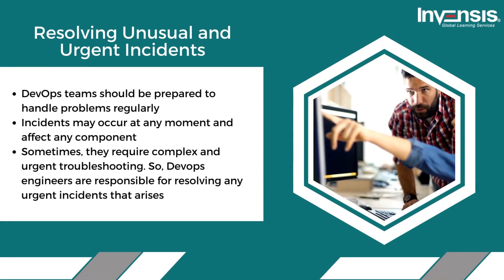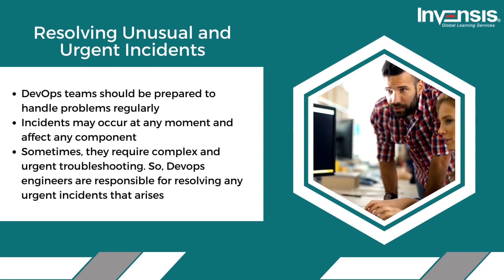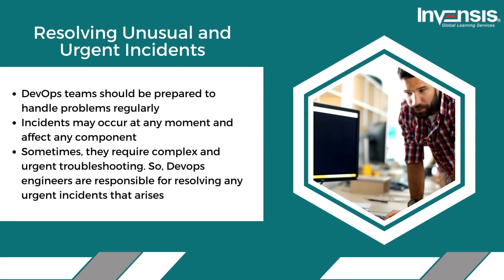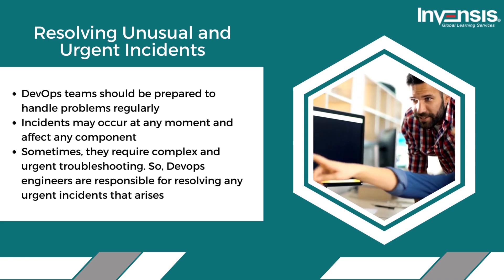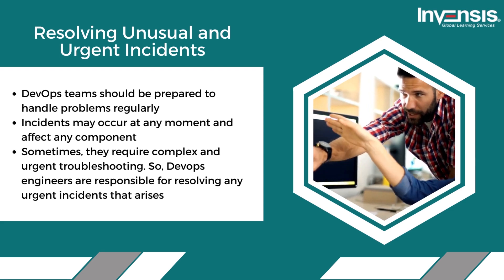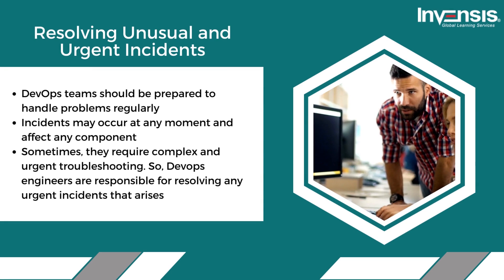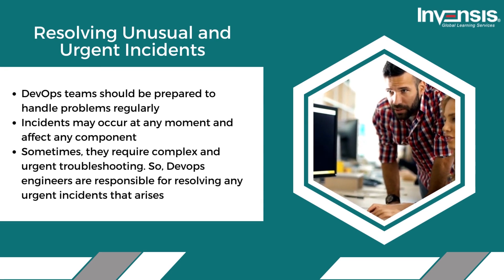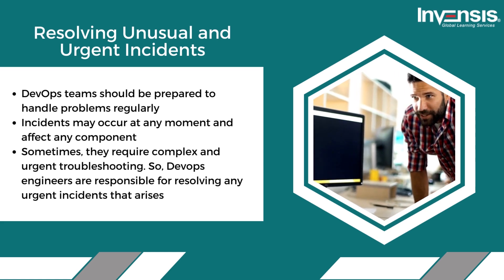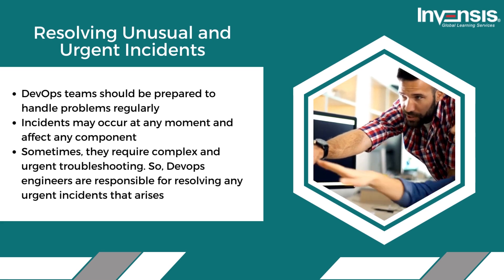Fourth, resolving unusual and urgent incidents. DevOps teams should be prepared to handle problems regularly — incidents may occur at any moment and affect any component, sometimes requiring complex and urgent troubleshooting. For instance, if an e-commerce website crashes on Black Friday due to heavy traffic, the business cannot afford to wait. DevOps engineers will be tasked with diagnosing and resolving the issue as soon as possible to restore the website's ability to serve clients.